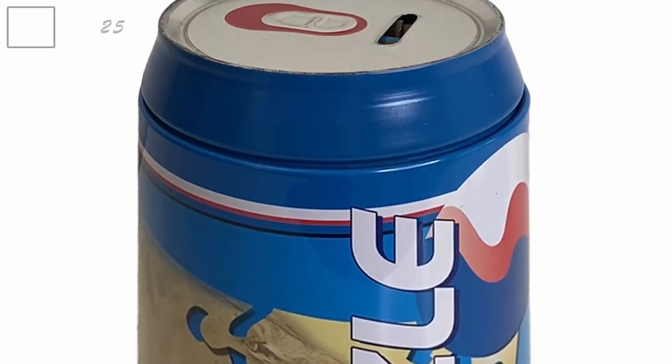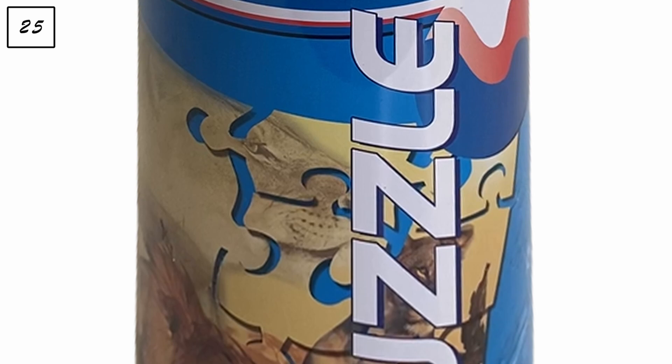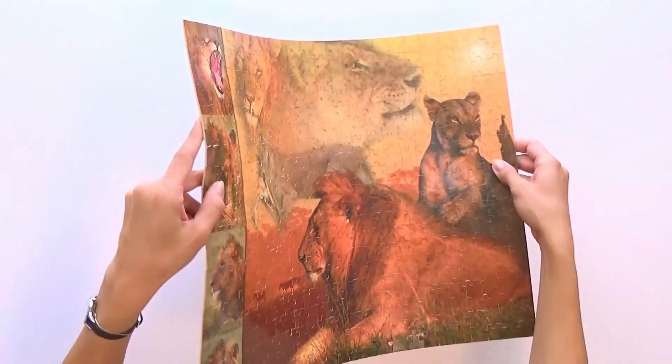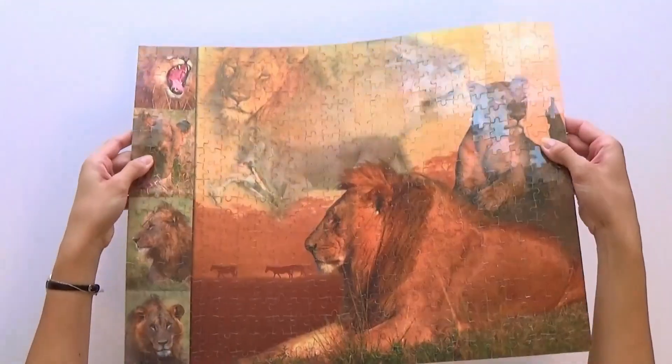That was the Ravensburger pile — the largest pile of my collection. Now moving on to wooden puzzles. They're not all from the same brand but I thought they fit together. The first is a 500-piece safari puzzle by Cross Strategy Products — no official title — and I think this was the first puzzle I assembled on my YouTube channel, so I'm keeping it.